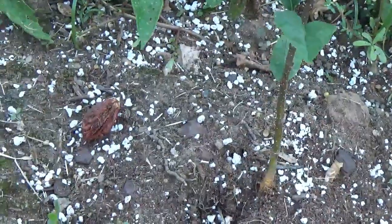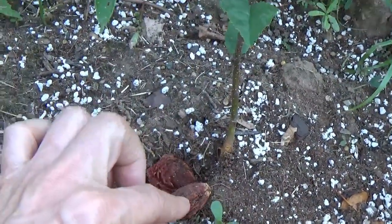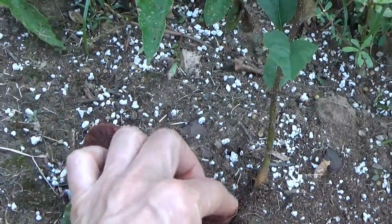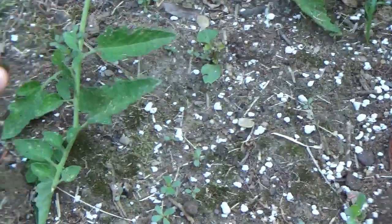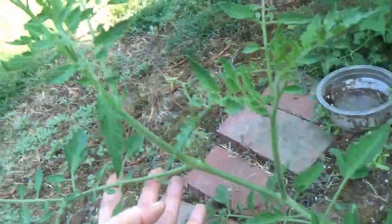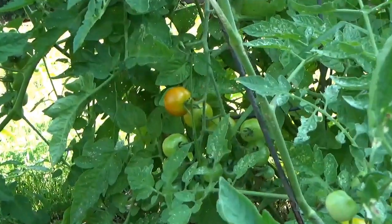These are two peach pits which I'm going to let dry out here, and I'm probably going to end up planting those as well. If you break open the peach pit, inside is the seed. I'm going to let them hang out and dry up and maybe plant them in the fall. And this is the tomato plant encroaching on the whole garden. So that's my garden update — thanks for watching.